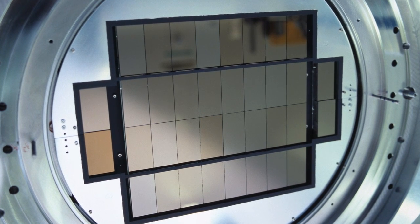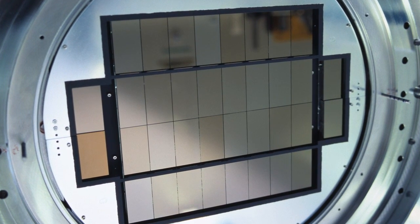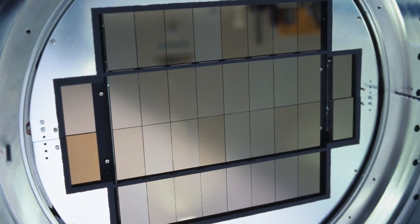OmegaCam was built and designed by a consortium of astronomers working in the Netherlands, Germany, Italy, and at ESO.